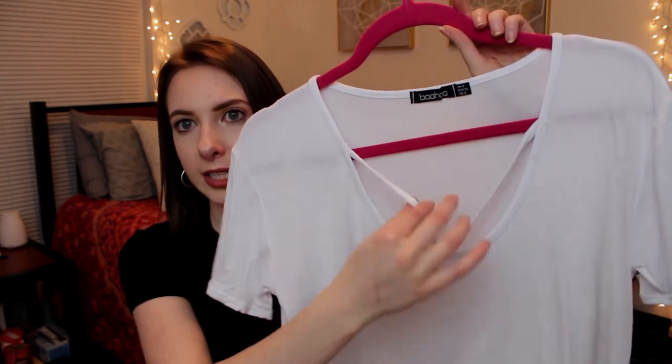Two pieces I've gotten from Boohoo: first is just a plain white t-shirt with a really cute little detailing on the neckline, and the other is a really cute off-the-shoulder, one-shoulder spring top. Boohoo is really great for finding trendier, more inexpensive pieces. If you buy at the right time, you can get stuff even cheaper than Forever 21 and H&M. Just like ASOS, you should always wait to buy stuff on sale — a lot of the time things are 40 to 50% off, so I definitely would not buy things full price from Boohoo.